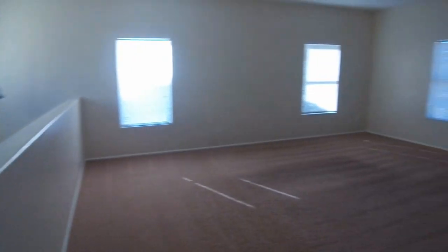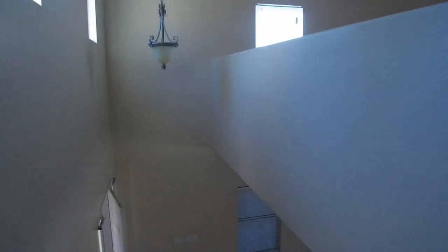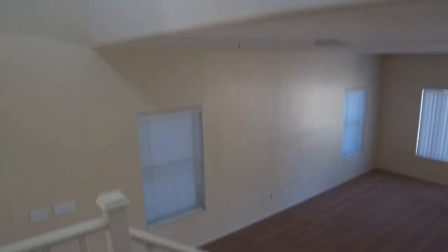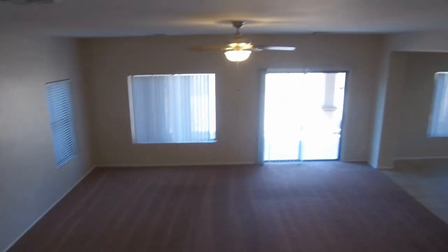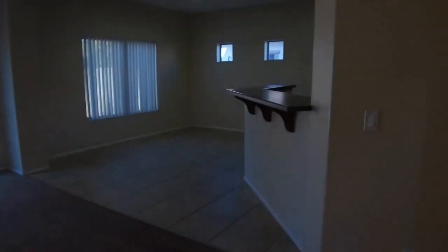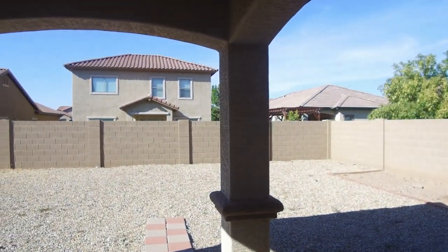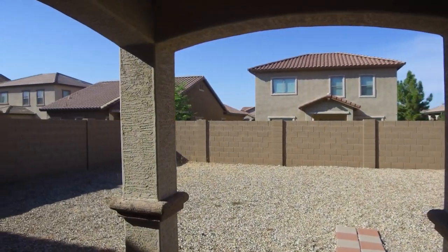This home is currently available and if you're interested in making it your home, we invite you to visit our website at www.leaseaz.com. There you can find the address — 927 East Randy Street — and you can schedule an appointment at your convenience to view the home, or you can click the link and put in an application for this beautiful home today.